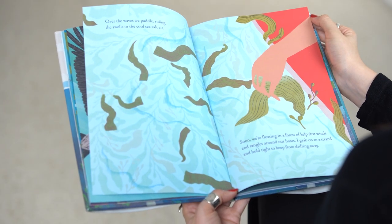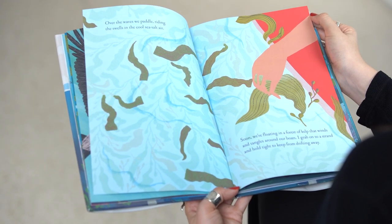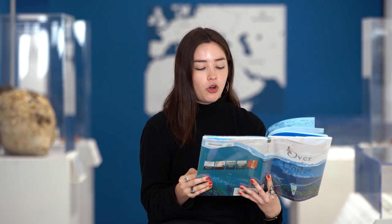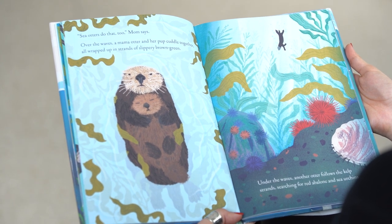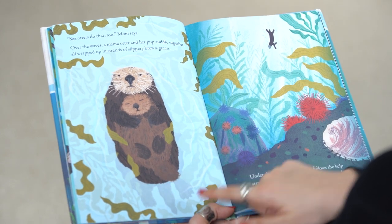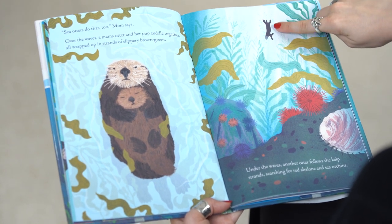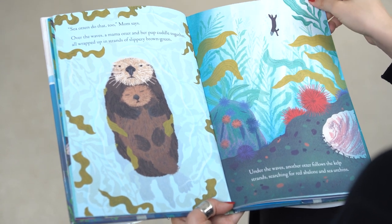Over the waves, we paddle, riding the swells in the cool sea salt air. Soon, we're floating in a forest of kelp that winds and tangles around our boats. I grab onto a strand and hold tight to keep from drifting away. Sea otters do that too, Mom says. Over the waves, a mama otter and her pup cuddle together, all wrapped up in strands of slippery brown green. Under the waves, another otter follows the kelp strands, searching for red abalone and sea urchins.